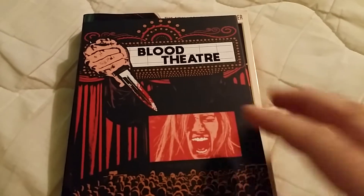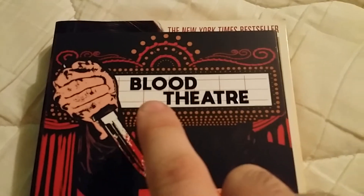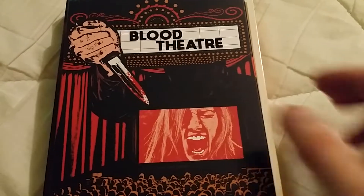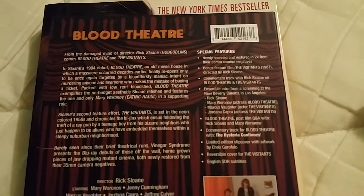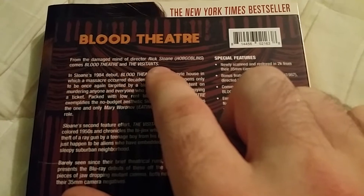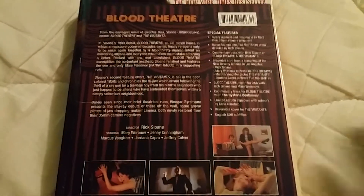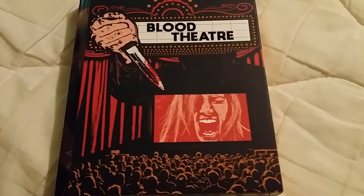First off I got Blood Theater from Vinegar Syndrome with this cool slip cover. I really like it — it's got kind of an old theater look with the name of the movie, a hand coming down, a body in the background, and they're watching the movie with a knife getting ready to strike. This one comes from director Rick Sloan of Hobgoblin, so if you've seen that you know how cheesy it is. It comes with Blood Theater and The Visitant, and it's just a very cheesy cornball slasher movie set in a movie theater.